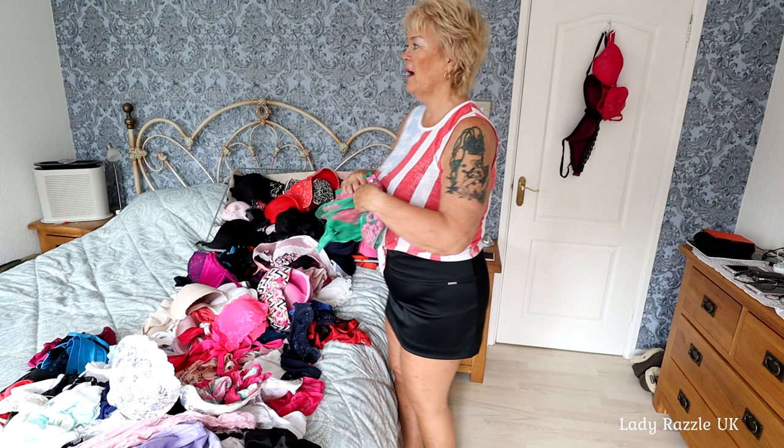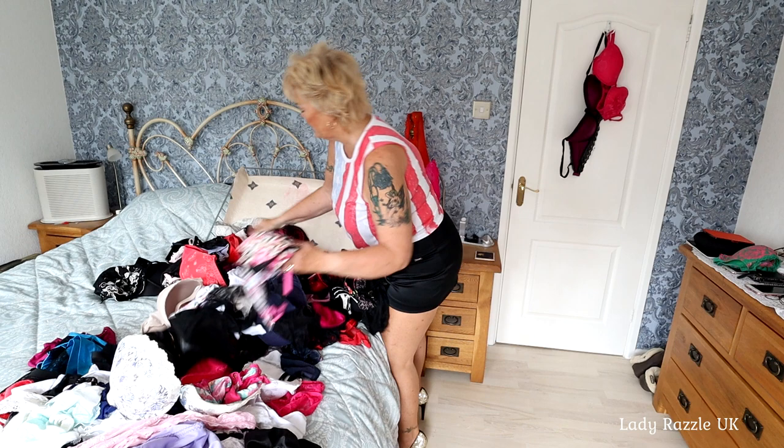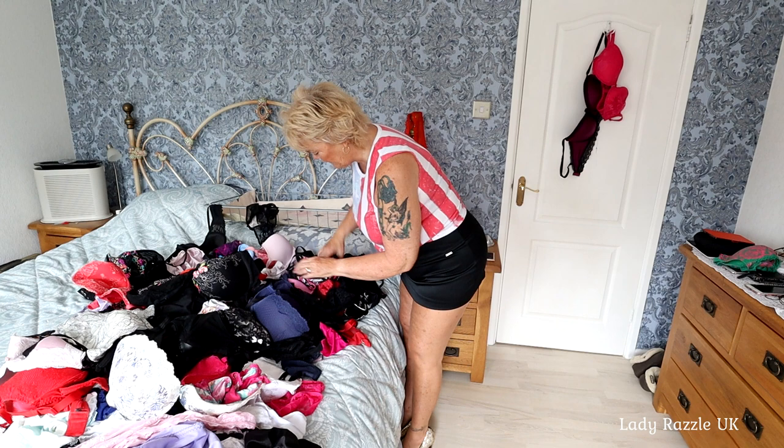So where am I going to start putting these? If I tip all these out here - all these. Do you think I've got too much? What I can do is once I've matched them up, put them in there.